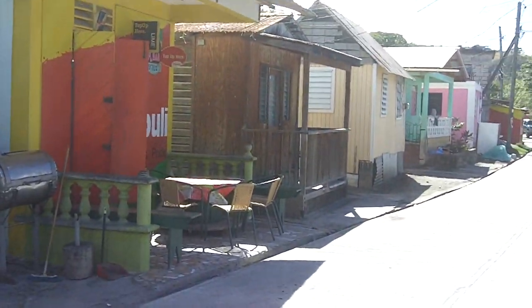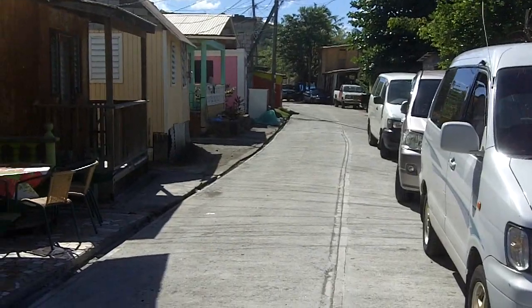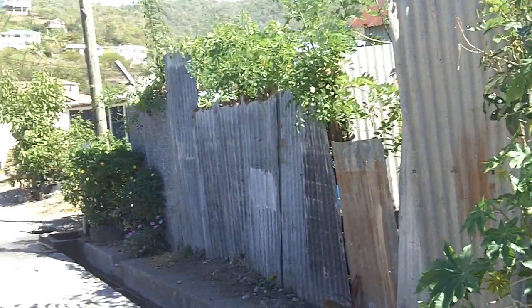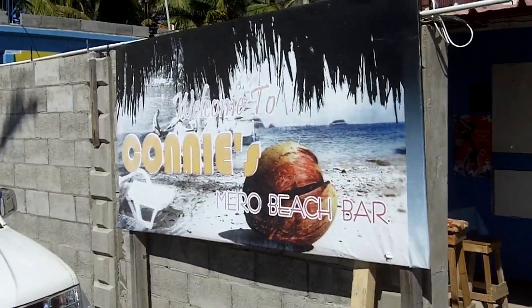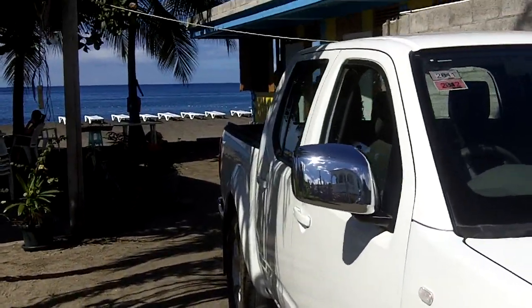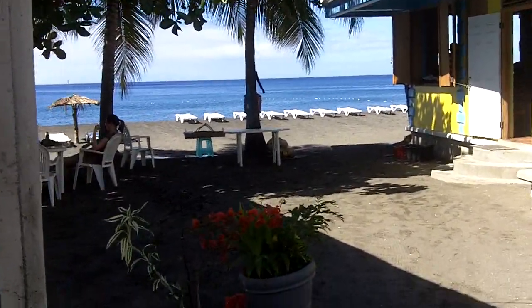This is a small little Caribbean beach town, Mero — M-E-R-O — in Dominica. We're at Mero Beach at Connie's Beach Bar. This is a true black sand beach. We're off the cruise ship. It's February 2013.